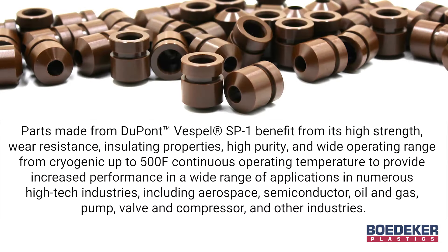Parts made from DuPont Vespel SP1 benefit from its high strength, wear resistance, insulating properties, high purity, and wide operating range from cryogenic up to 500°F continuous operating temperature to provide increased performance in a wide range of applications.